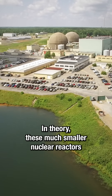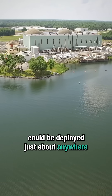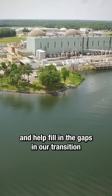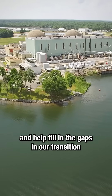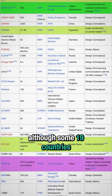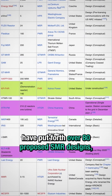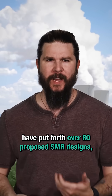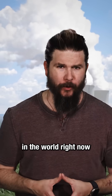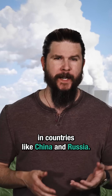In theory, these much smaller nuclear reactors could be deployed just about anywhere to power our communities, drive factories and businesses, and help fill in the gaps in our transition to a greener future. Although some 19 countries have put forth over 80 proposed SMR designs, there are only a few of these operational reactors in the world right now, in countries like China and Russia.